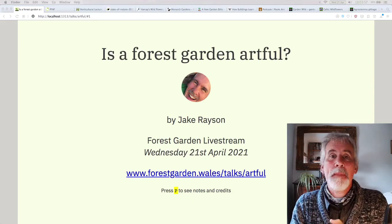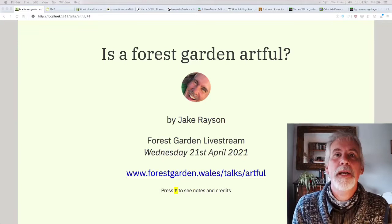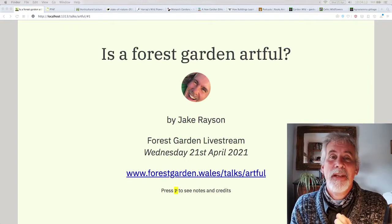I wanted to talk about art — well, actually not really art. I've written the slideshow, the presentation, and it really isn't about art. It kind of crosses over with design; mostly it's about using native plants in a garden and it kind of touches on a few things.